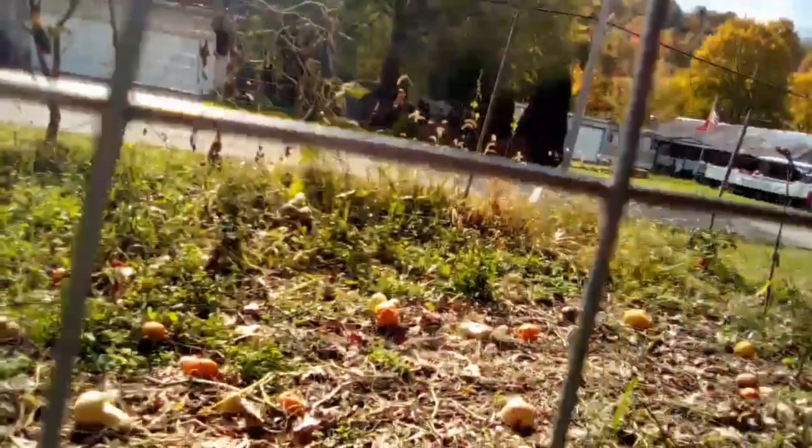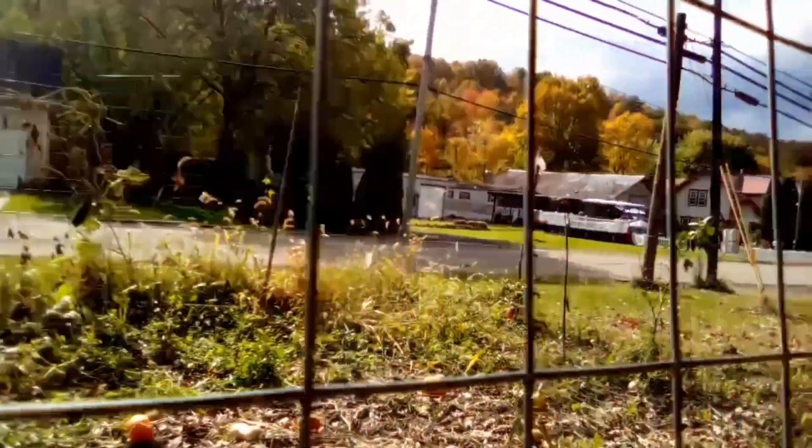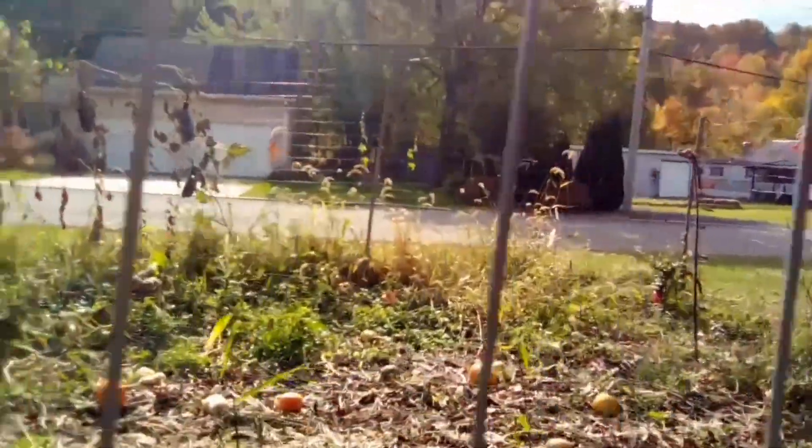We have to get in there and pick those soon because all of the vines are dying off. There are a couple of pumpkins in here too. That pumpkin over there looks like it might be getting rotten — oh well, we could save the seeds from that.